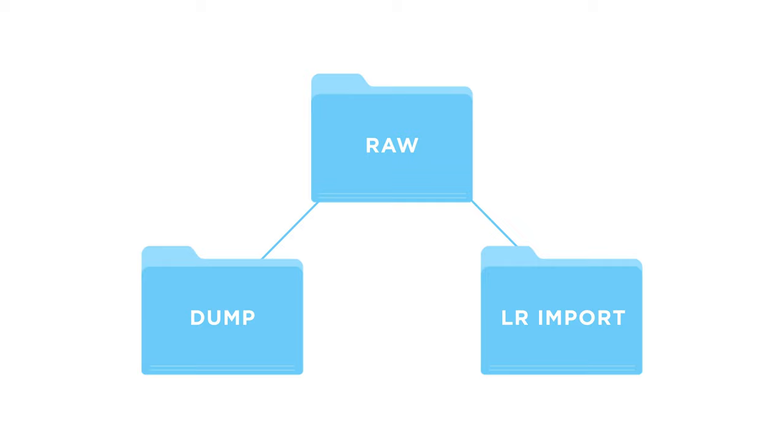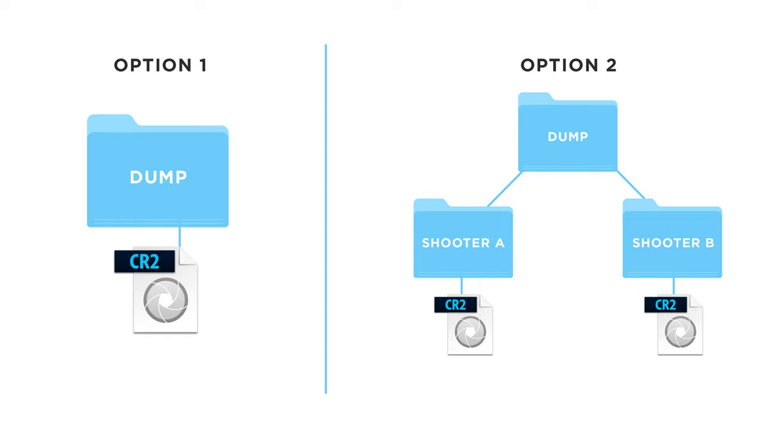Inside the raw folder there are going to be two more folders: one called 'dump' and one called 'lightroom import.' In the dump folder, we're taking all of the files straight from our cards and putting them here first. Depending on your setup, you can either drag all the raw files off of all the different cards and throw them all in there, or if you have multiple shooters you can put separate folders inside the dump folder — like shooter one and shooter two.